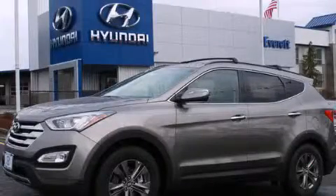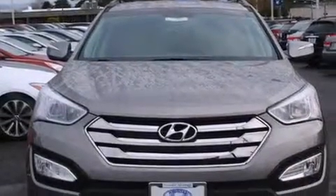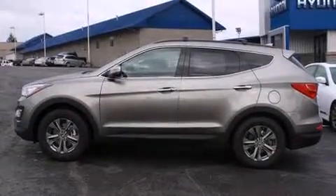This is a brand new 2014 Hyundai Santa Fe, offering a car-like ride in a spacious SUV package. It has a 2.4-liter four-cylinder engine and a six-speed automatic transmission.